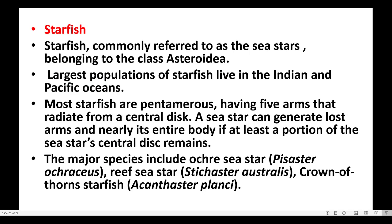Starfish, commonly referred to as sea stars, belong to the class Asteroidea. The largest population of starfish live in the Indian and Pacific Oceans. Most starfish are pentamerous, having five arms that radiate from the central disk.